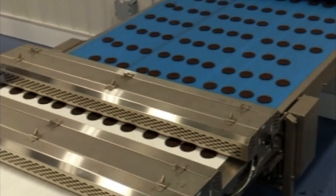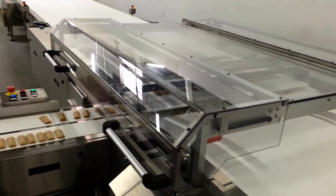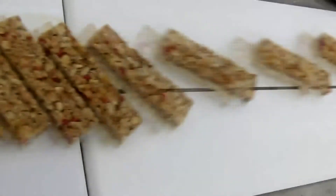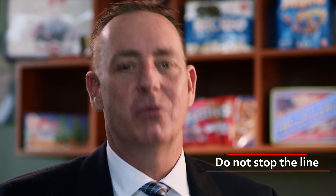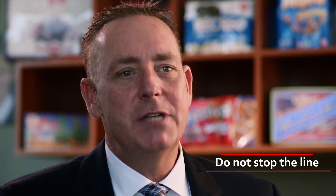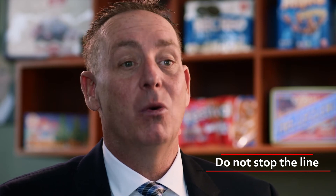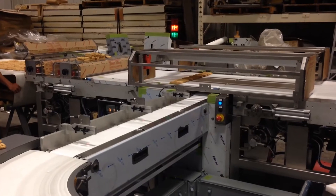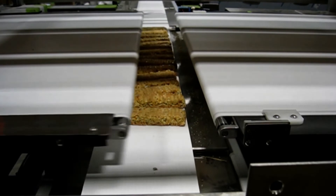This continual refeed system has been very successful — it is unique, robust, sanitary, and it works. We do everything we can to ensure the line continues to run, and we have provisions in place to alert an operator. One customer specifically communicated: under no circumstances do we stop the line. So if we lose air pressure to the line, we have systems monitoring the air, but we don't stop the production line. We alert the operator to the issue so they can immediately address it, but we don't stop the line.